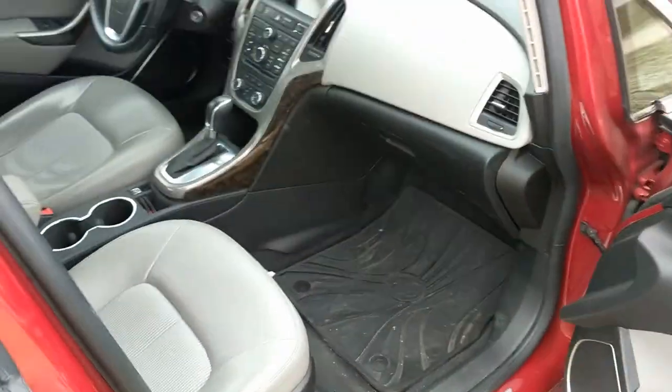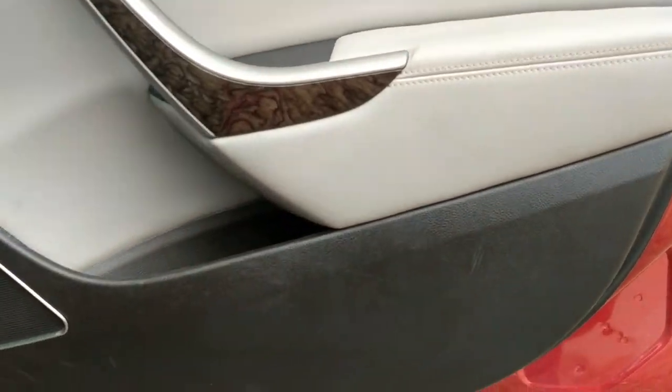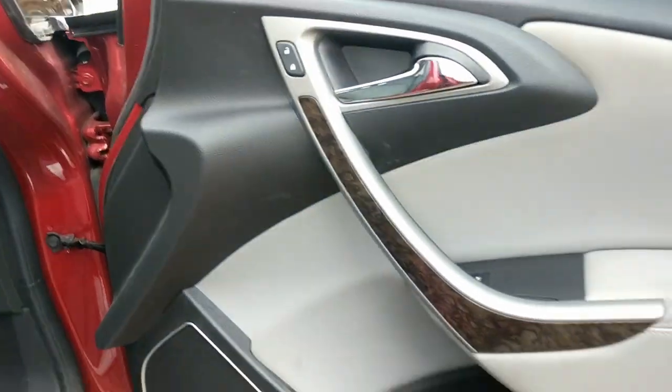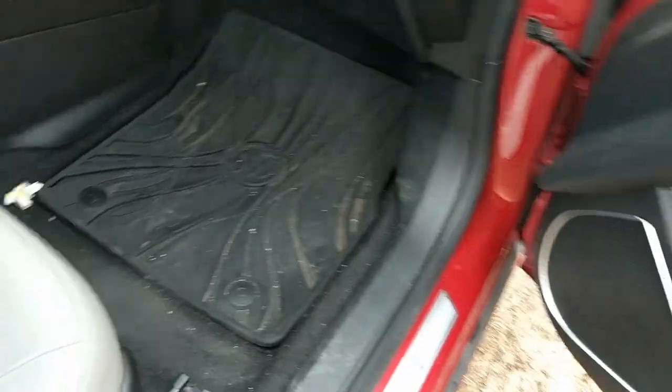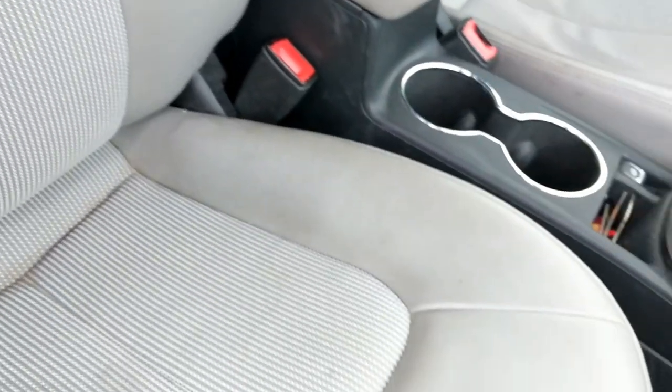Get a look inside at the passenger side. This seat is in great condition. No scuffs, no tears. Look at the dashboard.